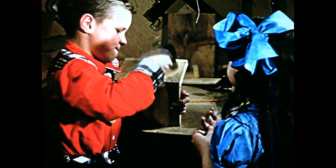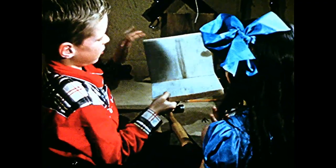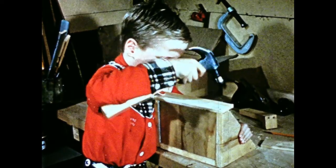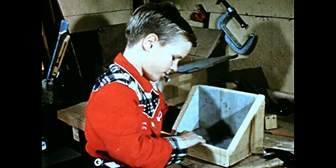Sandy begins by nailing two pieces of wood together to make the floor and back of the shelter. Now he has the sides in place and nails a rail to the front. This open shelter is best for birds like robins that nest on branches or under the eaves of buildings.